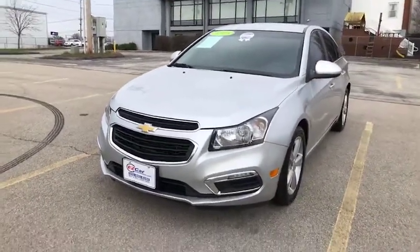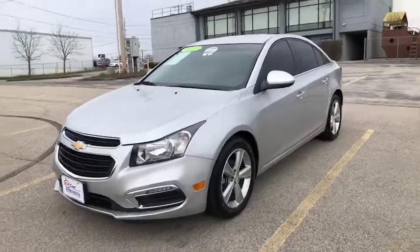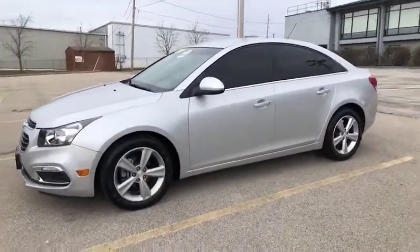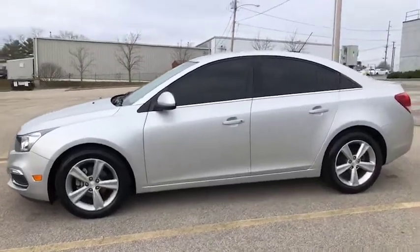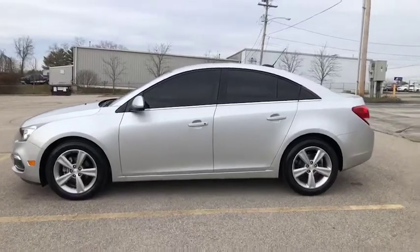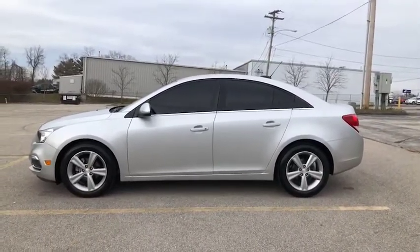For more information on our certified program please visit our website at www.easycarconnection.com. There you're going to find a lot of information about our certified program, also why buy from us. There's a video tour of our dealership and some helpful information. We do have a 24-7 chat feature available and you can also give us a call during normal business hours.